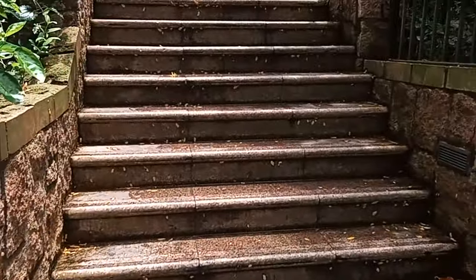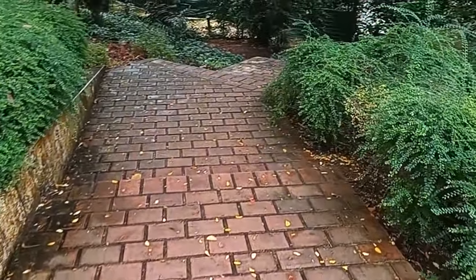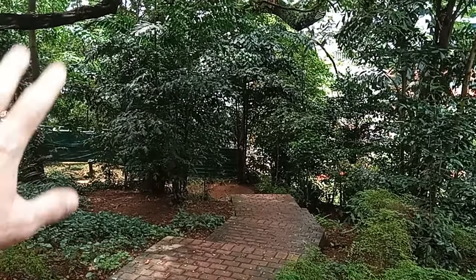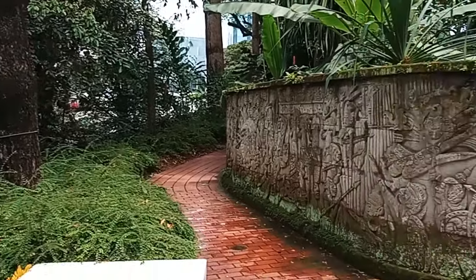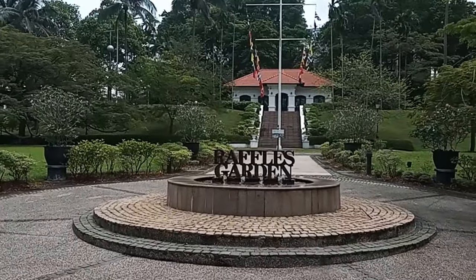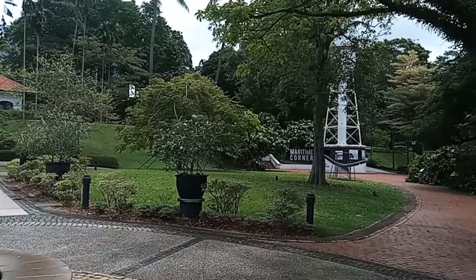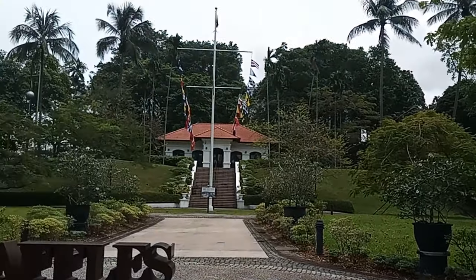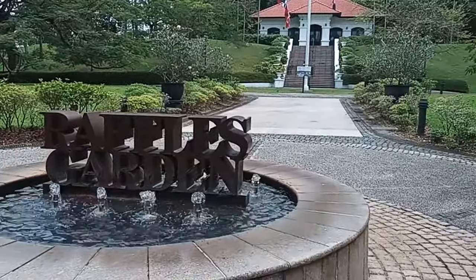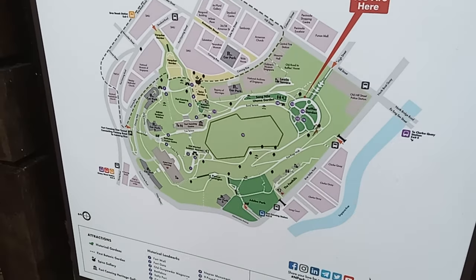We are on step number 80, still going. Step number 96 brings you to another level. Step number 110. At step 159 we reach the Raffles house. We are in the Raffles garden and there's a lighthouse and a really beautiful garden. We're here right now — we just walked all the way from the bottom. We could go and explore all of this but there doesn't appear to be an actual entrance into the fort itself.